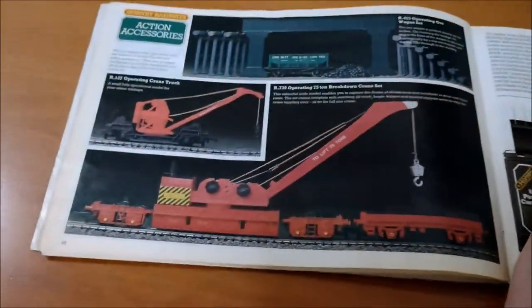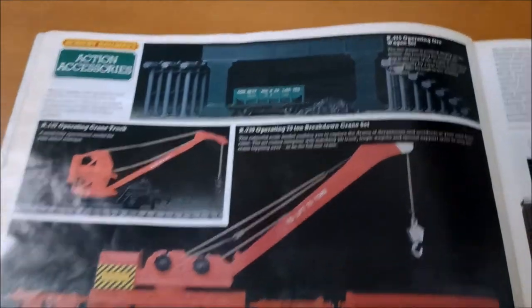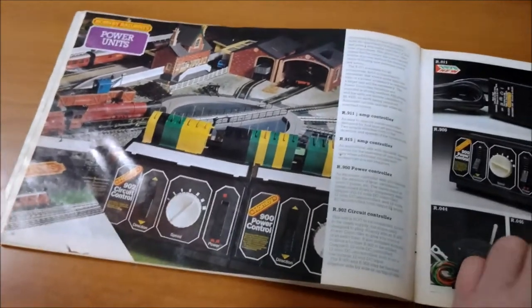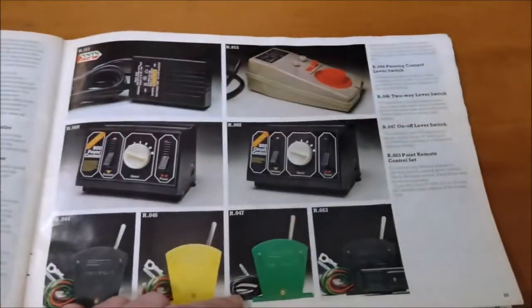And this was something I never understood - those cars. They used to make these little cars from Hornby and the cars were rubbish. Look at that big crane though and the operating oil set. Power accessories and controllers - no mention of Zero 1 yet. Look at that, that's proper 1970s electrics - you could send a rocket to the moon with one of those.